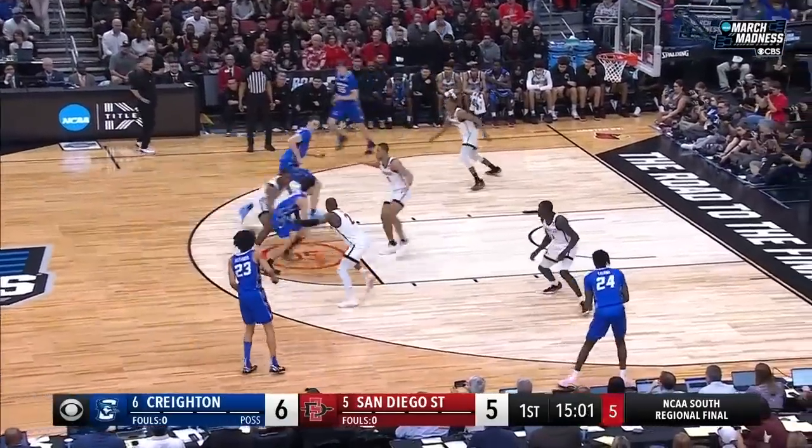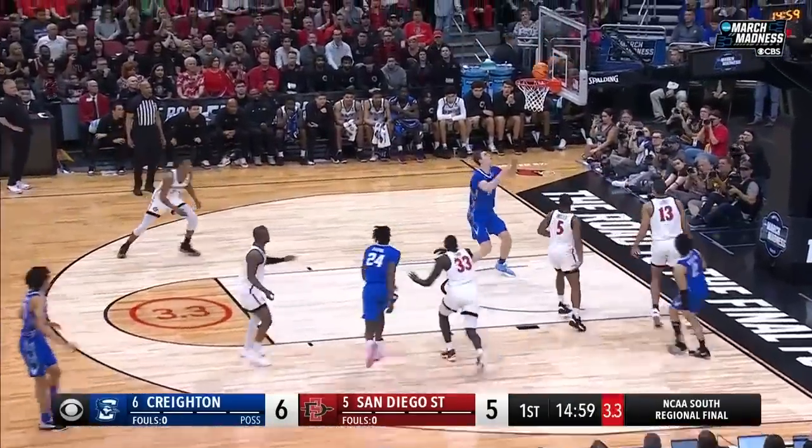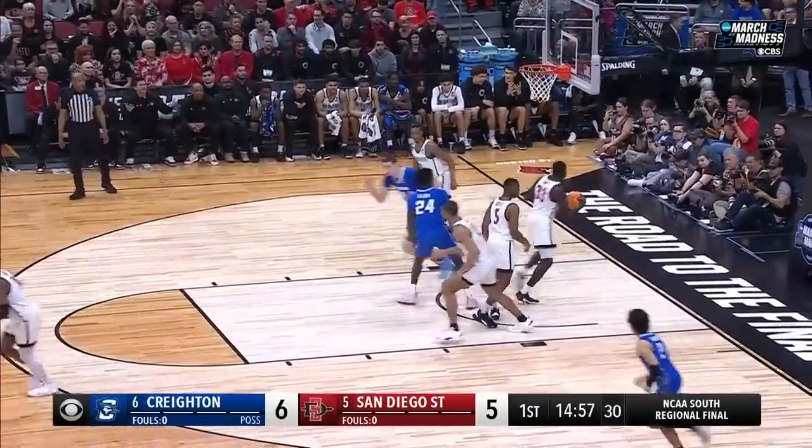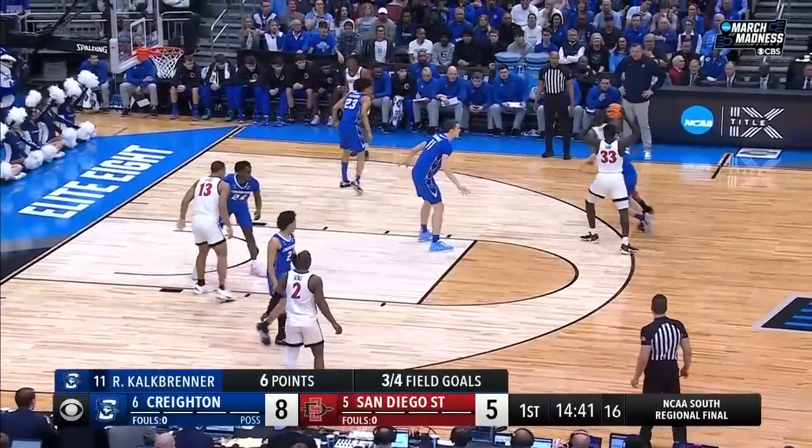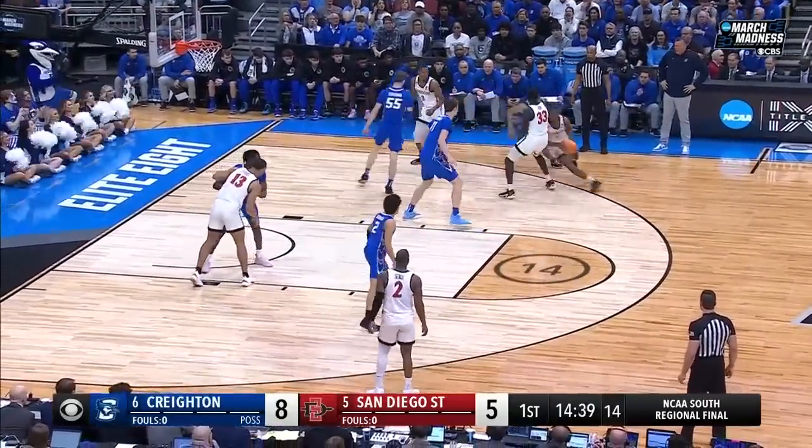Alexander, get it outside for Nembhard. Shot clock is winding down. Penetrates and couldn't finish. Kalkbrenner is there for the follow. Offensive move is just really easy down low. He's got six of Creighton's eight points.